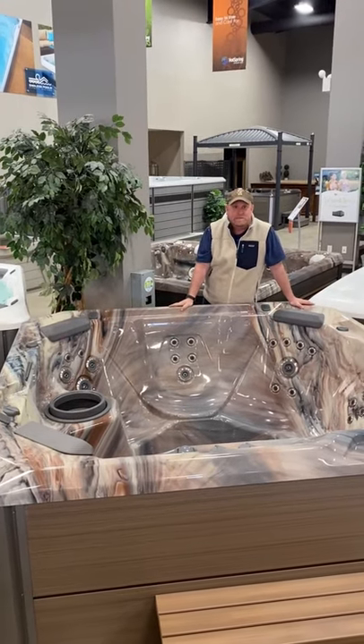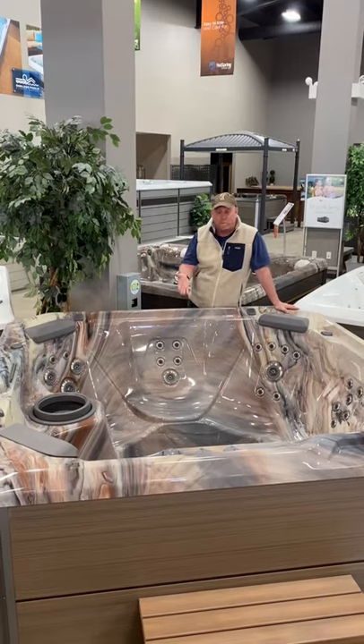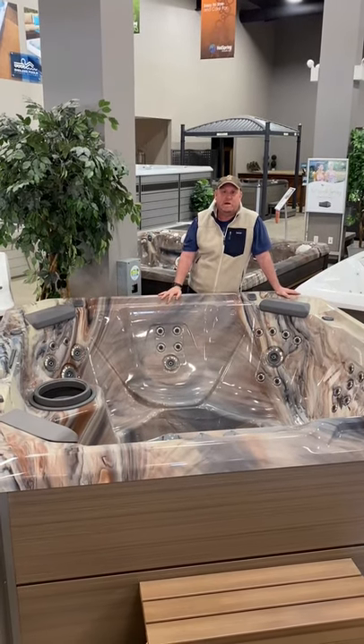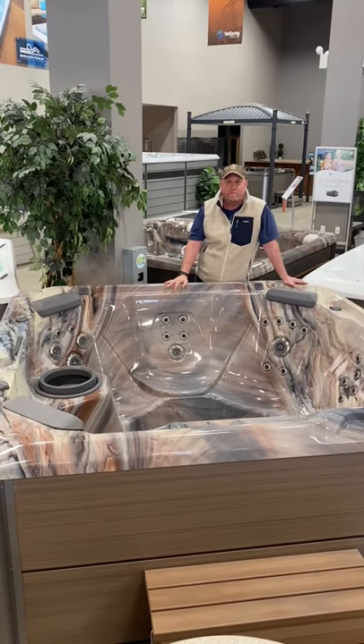Hey guys, Nat with Manly Tubs. I wanted to show you a few tubs today. This actually is one of my favorites — I actually have it on my deck at home. It's called a Rhythm, it's in the Hot Spot line. One of the best values that we offer here at Manly Tubs.